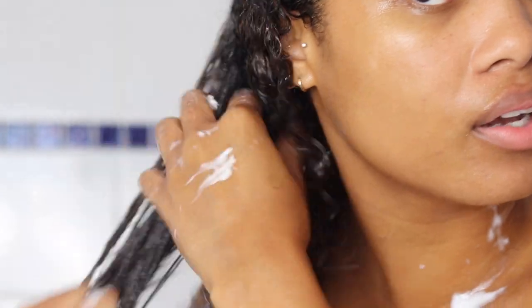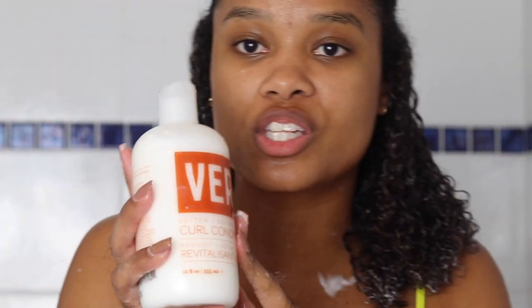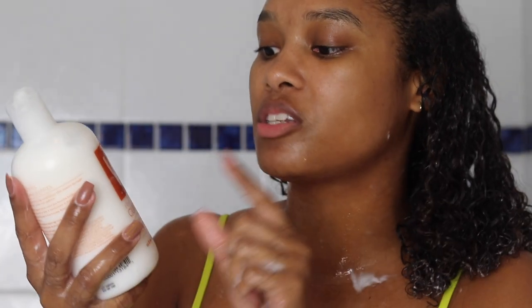Here's a little close-up. This is actually kind of the first step to defining my curls right here, because my curls already just look happy and defined. Looking at the bottle, it actually does say it's meant to soften, define, and hydrate your curls — and I feel like it really is doing that.